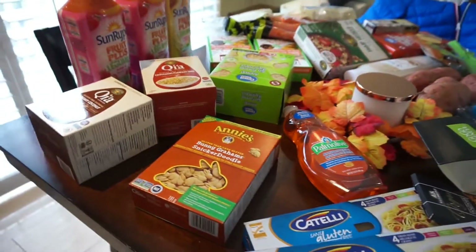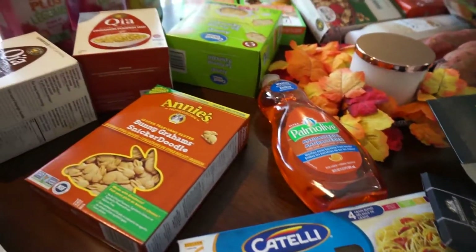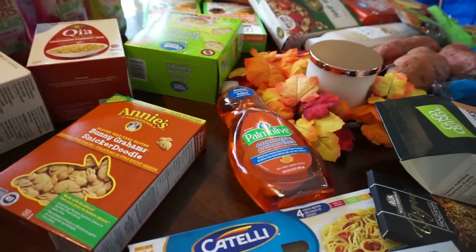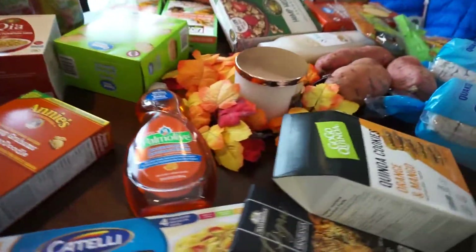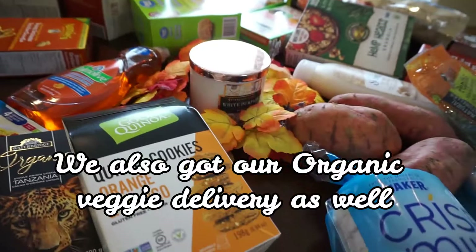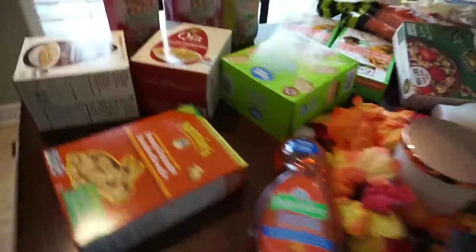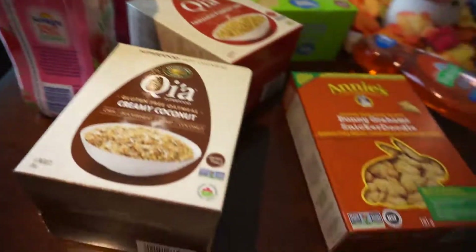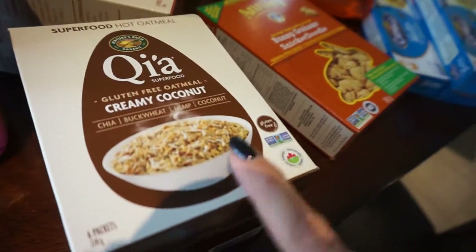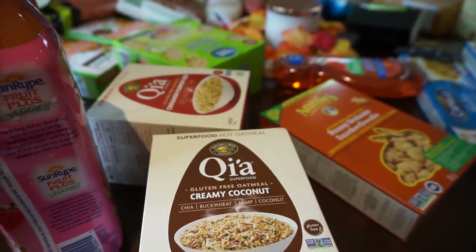I didn't pick up any fruit this time because we have a motherload of bananas, green apples, tons of grapes, and pineapple. So I just needed a few things and some stuff for work like the oatmeal, because once I'm back on shift I definitely need to bring food with me for the long shifts. And yeah, that's about it.